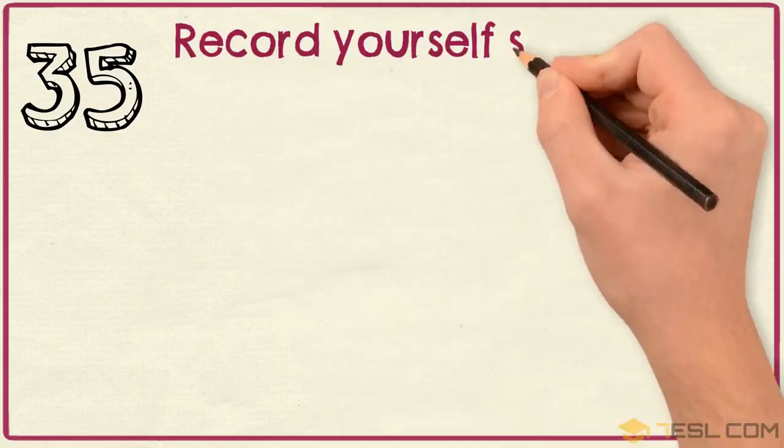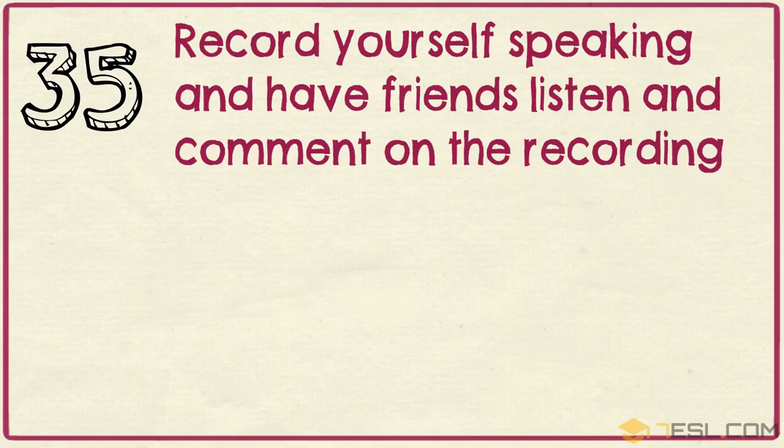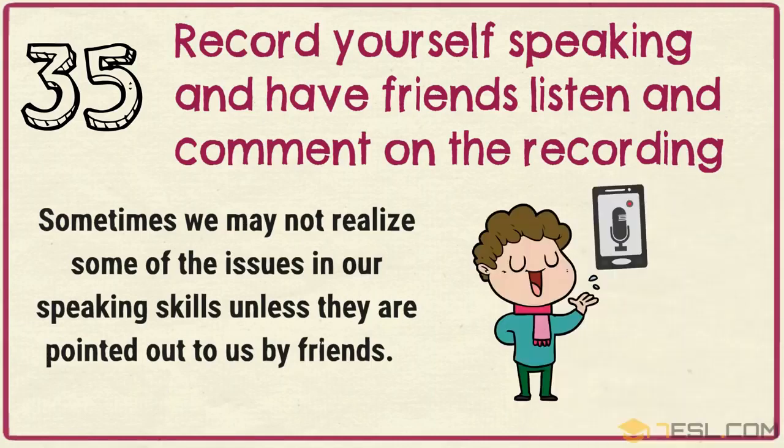Tip 35: Record yourself speaking and have friends listen and comment on the recording. Sometimes we may not realize some of the issues in our speaking skills unless they are pointed out to us by friends.